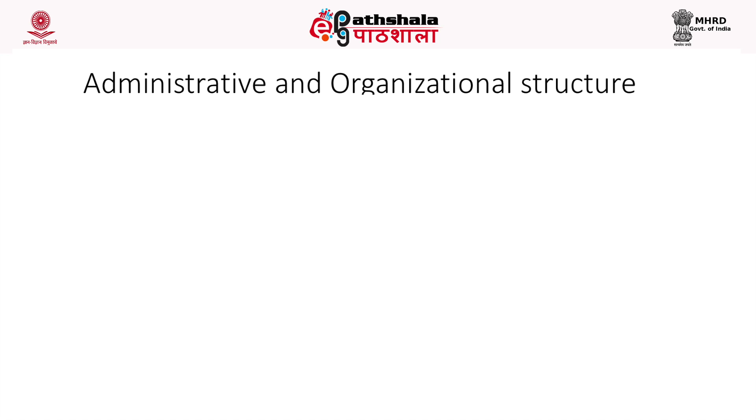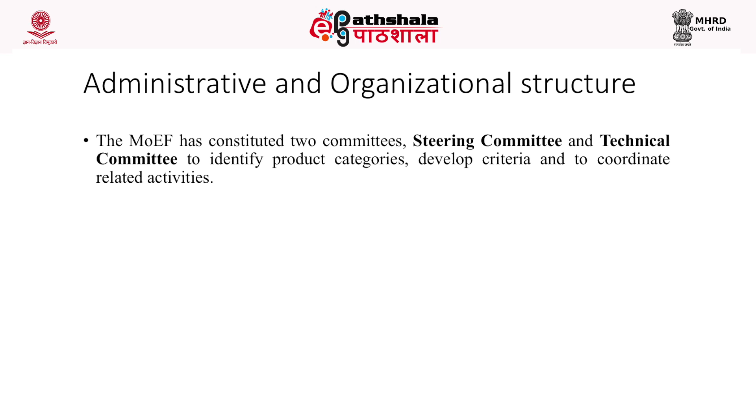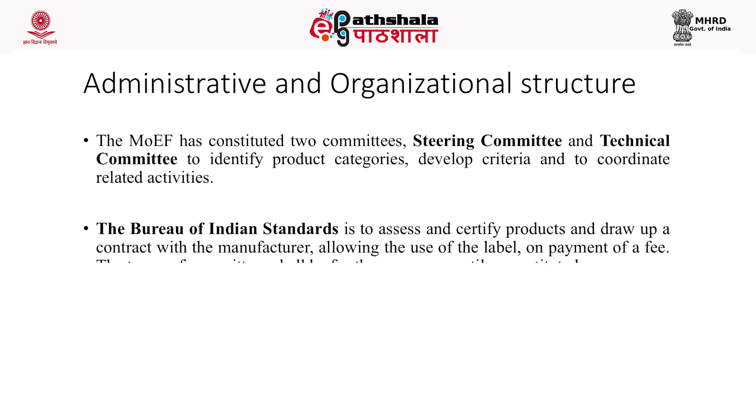Regarding the administrative and organizational structure of the eco-mark scheme, the Ministry of Environment and Forest has constituted two committees — the steering committee and the technical committee — to identify product categories, develop criteria, and coordinate related activities. In addition, the Bureau of Indian Standards has been given the duty to assess and certify products and draw up a contract with manufacturers allowing use of the label on payment of a fee. The term of committees is three years or until reconstituted.